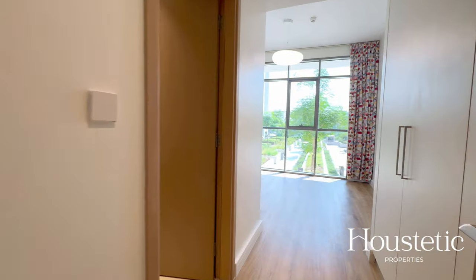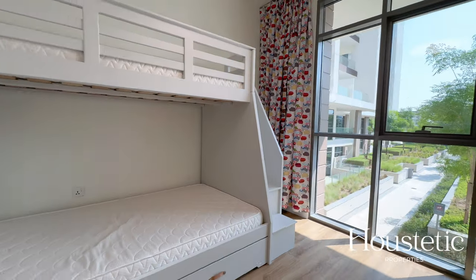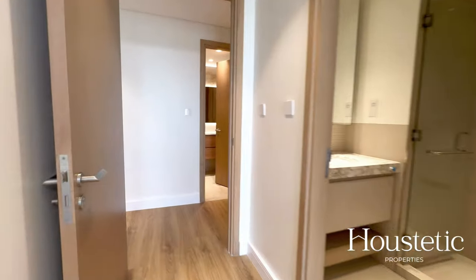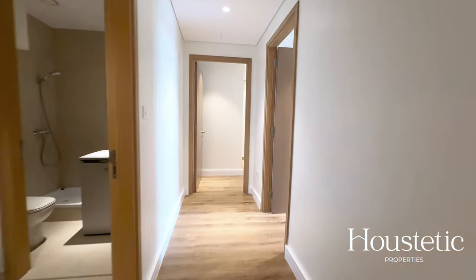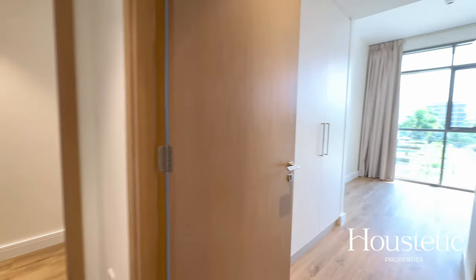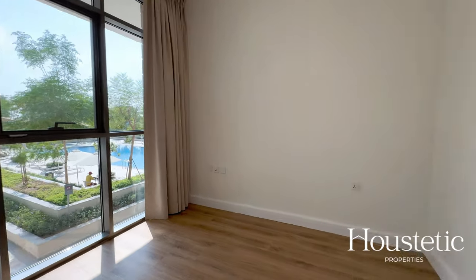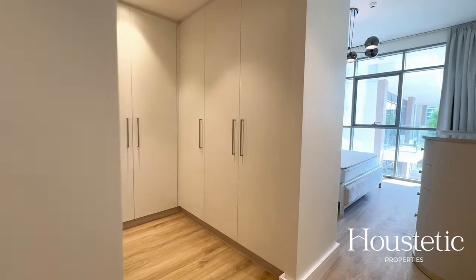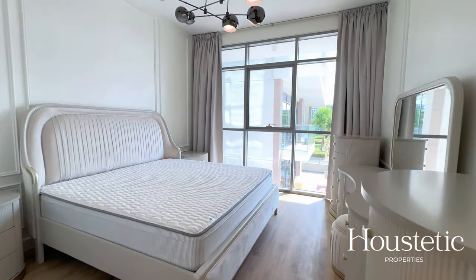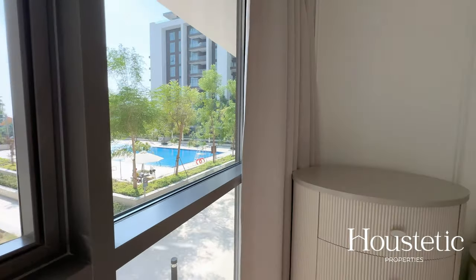All three of the bedrooms within this property feature an ensuite bathroom. Bedrooms two and three consist of a shower, toilet and sink, and the master bedroom benefits from a four-piece suite with a separate shower and bath. All three of the bedrooms also benefit from fantastic views across the pool and the park area.